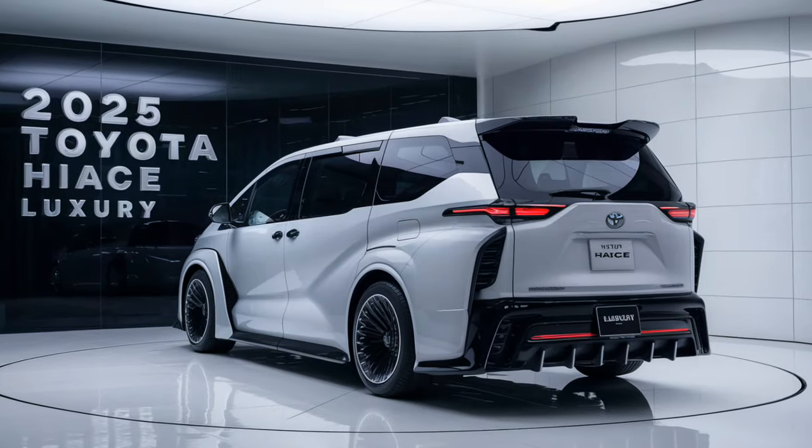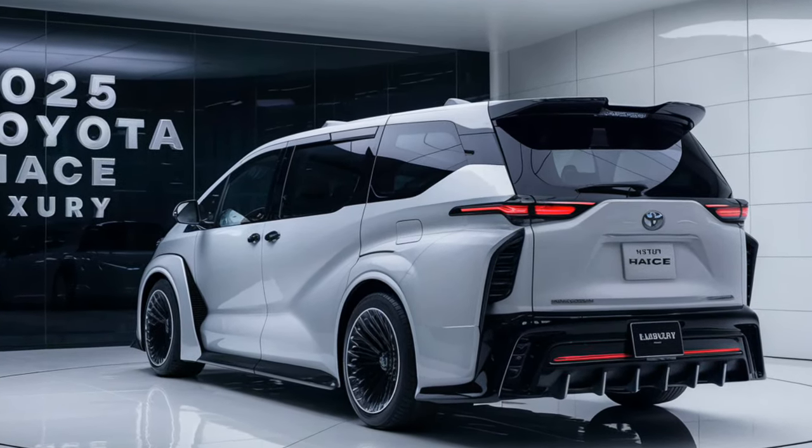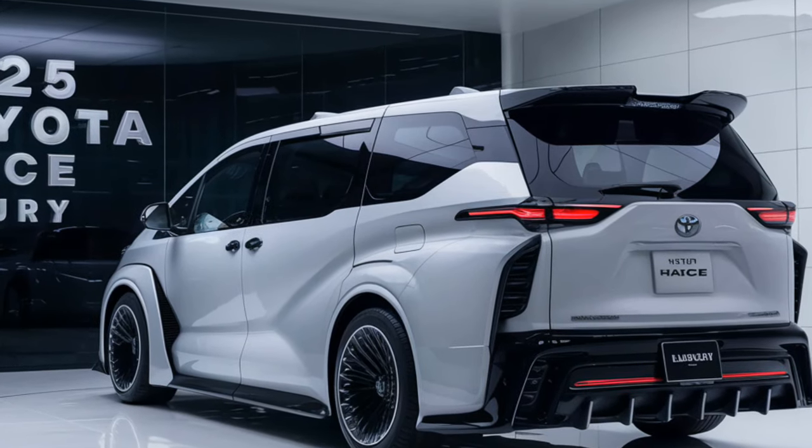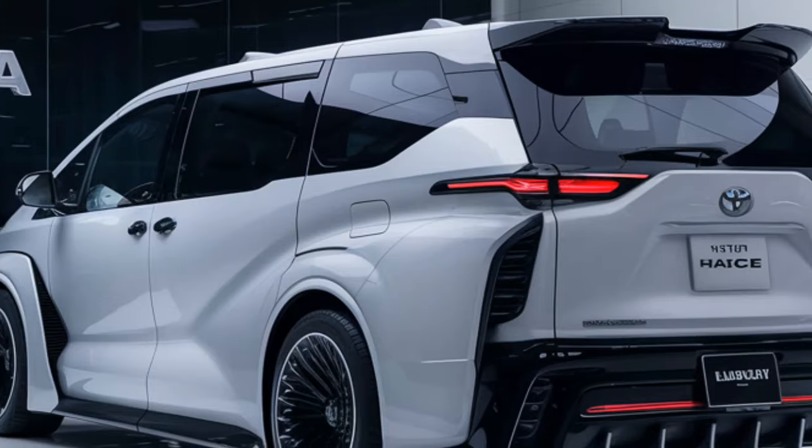Welcome back to the channel. Today we're diving into the luxurious world of the 2025 Toyota HiAce. This isn't just any van — this is Toyota's ultimate blend of utility and luxury, perfect for those who need space.